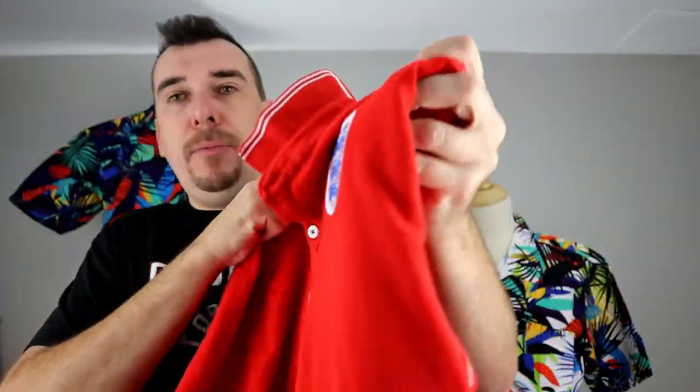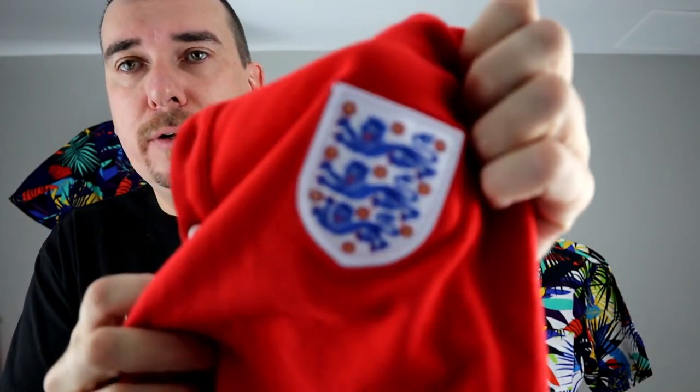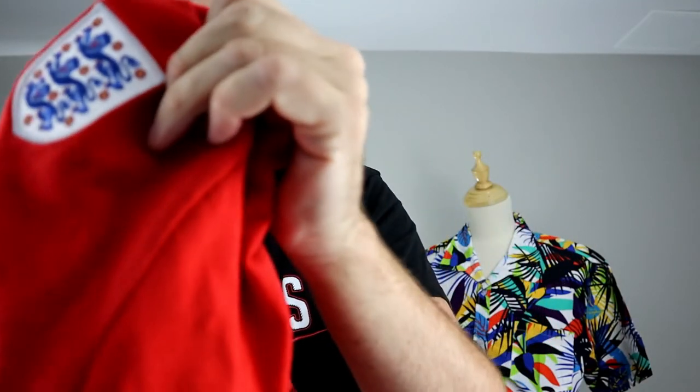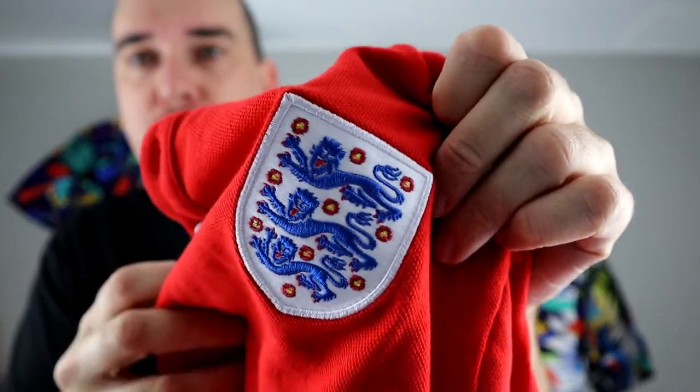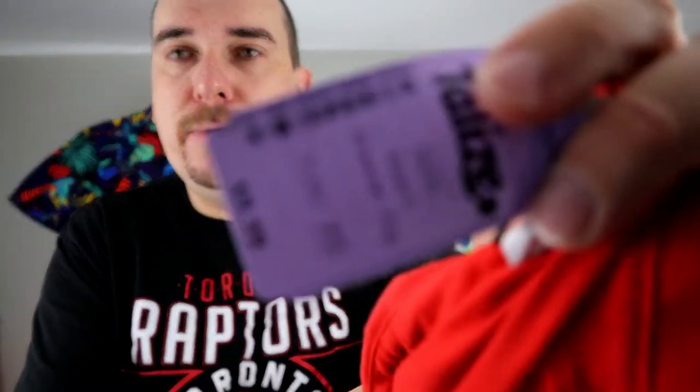First up, we got a Nike Polo — Chelsea logo, I believe. If anyone wants to confirm that down in the comments, that would be great, but I'm pretty sure this is a Chelsea logo. That one cost $9.99 in the store, so we paid $5.